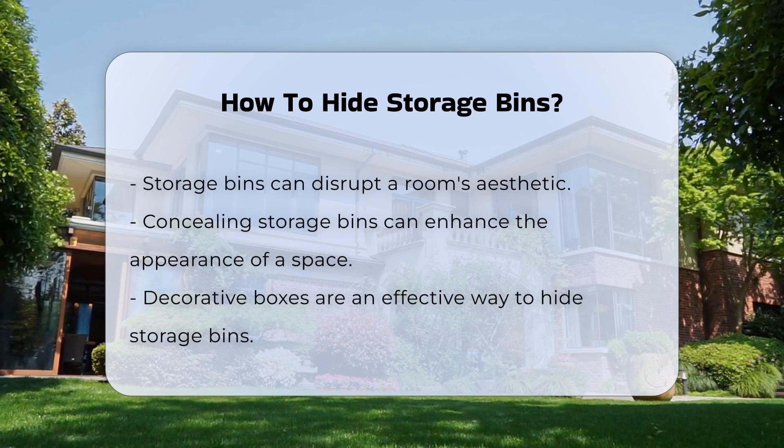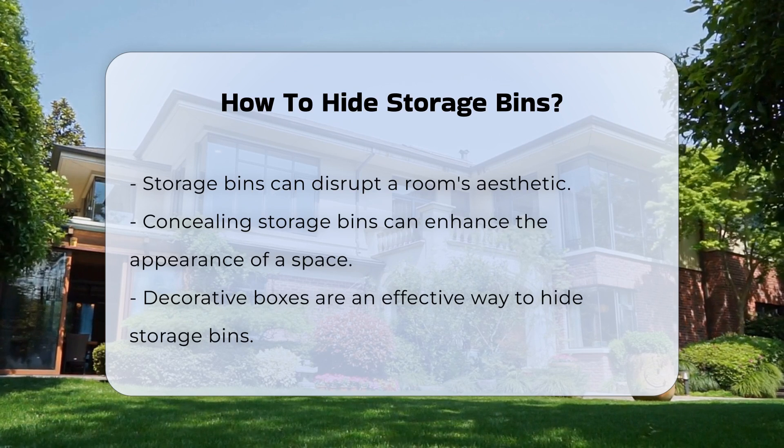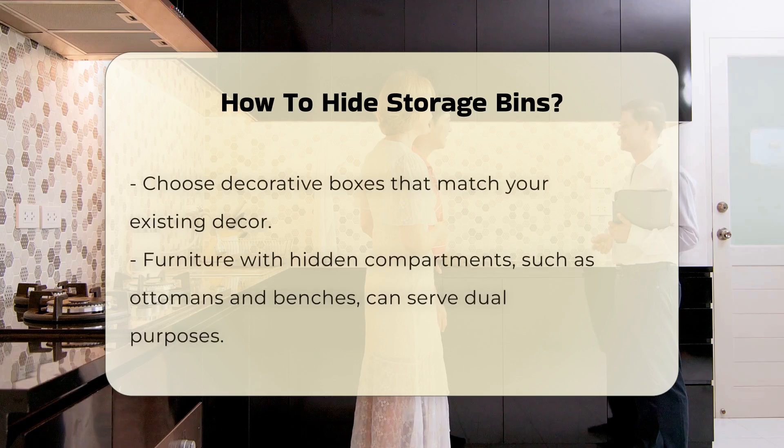One effective way is to use decorative boxes. They can blend seamlessly with your decor while providing storage. Choose colors and patterns that match your existing furnishings.